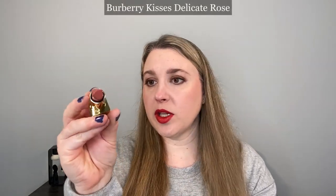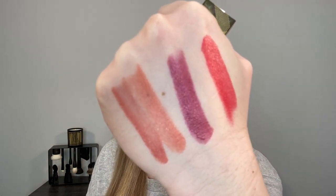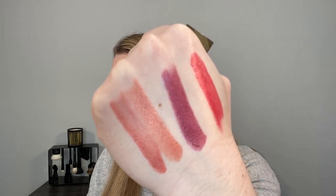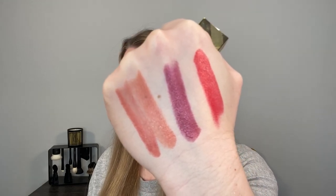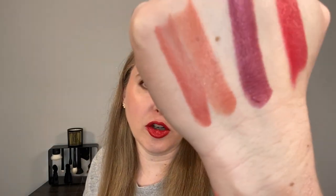Moving on to lip comparisons. This is one of the Burberry Kisses satin formula lipsticks — number 14, Delicate Rose. Comparing it to Delicate Rose in the Pearl formula: the colors are slightly different. The Delicate Rose in the Kisses formula has a little bit more rose in it compared to the peachier nature of the Pearl version. The finish is similar with that natural sheen, but there is definitely no sparkle in the Kisses formula. The Pearl formula also feels a little bit thinner and more sheer on the lips than the Kisses.